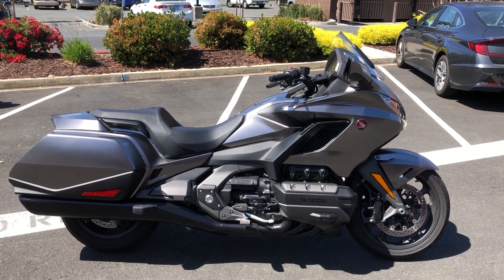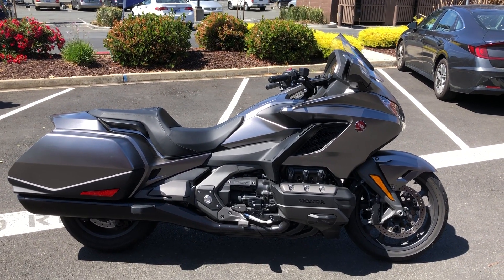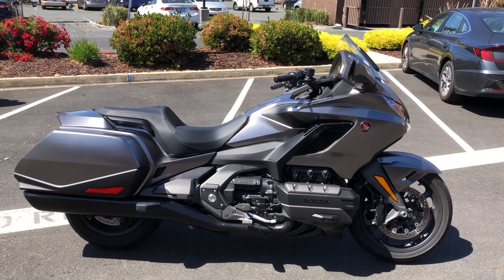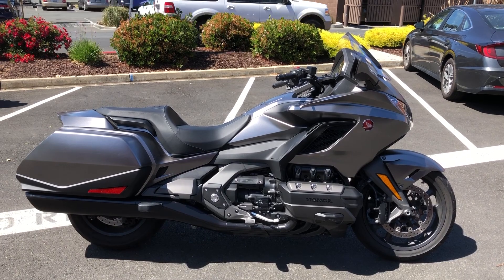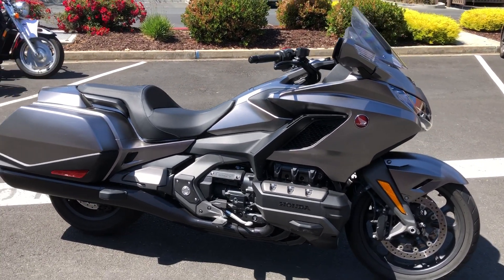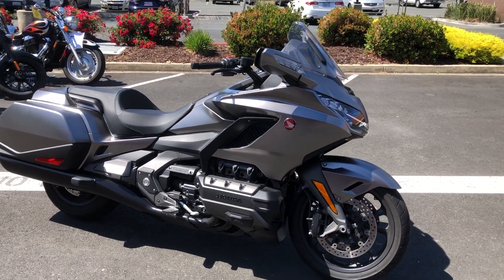Here we are at Contra Costa Power Sports, and today we have our 2018 Honda Gold Wing Bagger. 1,800 cc's of flat six power, with the new four valve per cylinder engine.